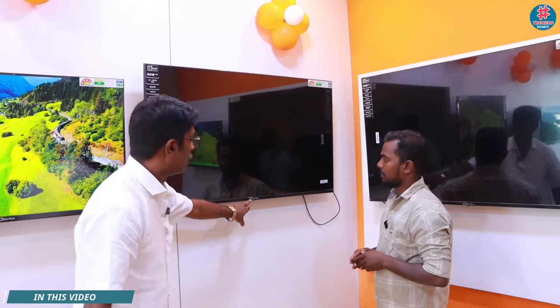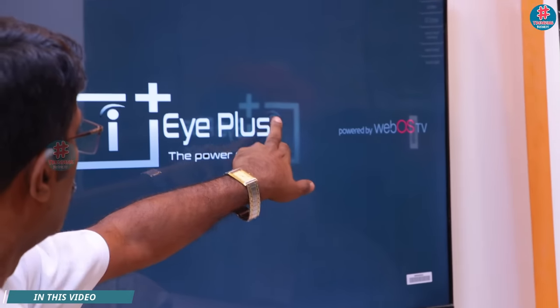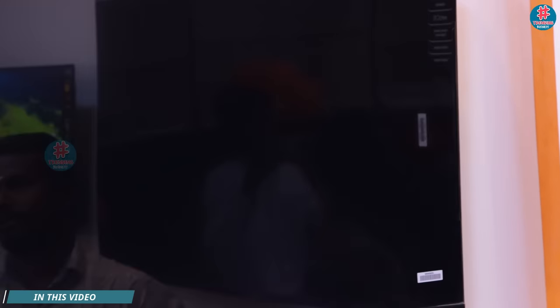Now look — there is a logo here. It's powered by web automation. It's an original LG company panel. It's a documentation. Who is coming from here? It's done.